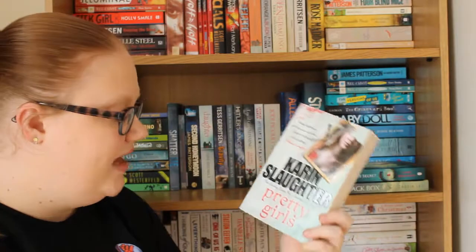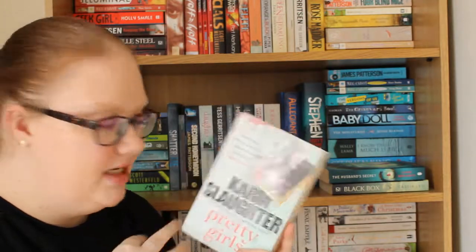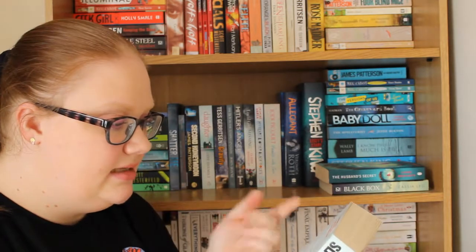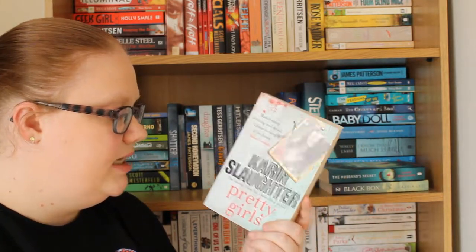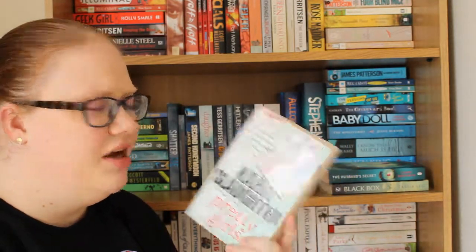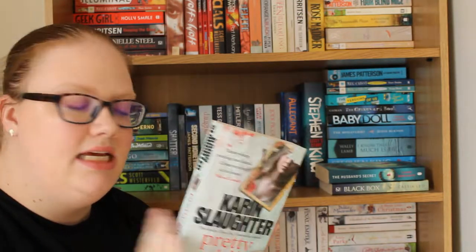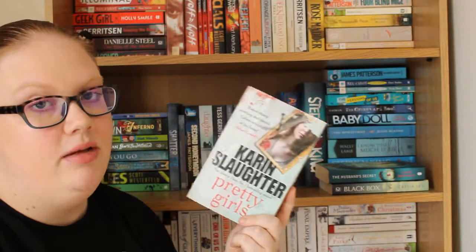Then we have Pretty Girls by Karin Slaughter, which will be my first Karin Slaughter book. Crime and thriller books are just my thing. I don't know too much about this — I think it's about a girl who goes missing and they're trying to find the killer. I've heard amazing things about Karin Slaughter and I really want to read something from her. I've heard it's quite a gripping but difficult read because there's a really shocking discovery in it.